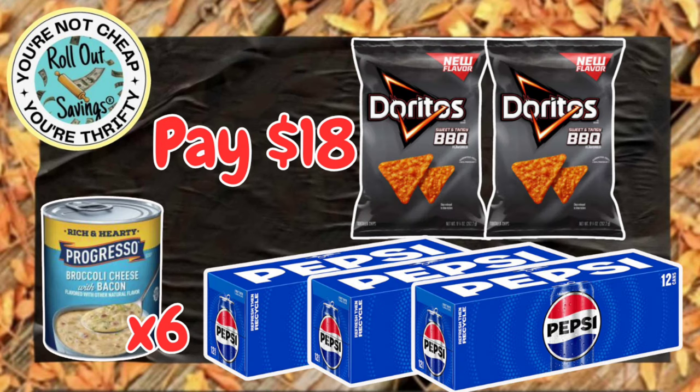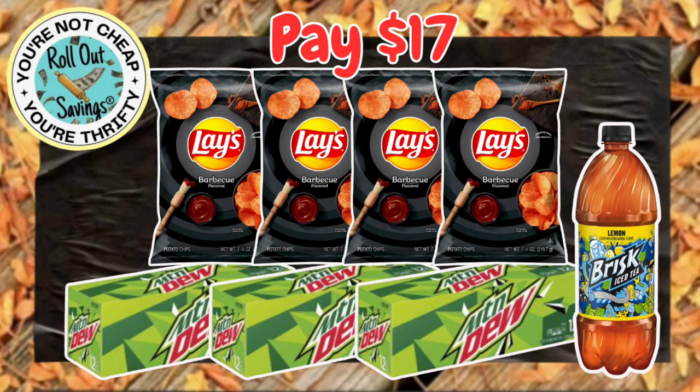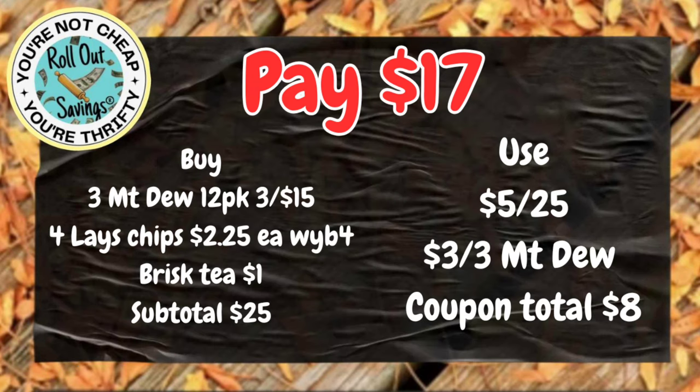This food deal for $18, you're going to get three Pepsi, six Progresso — again, scan those into Fetch — and two Doritos. That will be $18. We tried to remember to put the Fetch reminder on all the screenshots for you. Fetch is giving 10 points for every dollar on the Progresso. For $17, you're going to get four of the Lay's chips, the Brisk Lipton Tea, and three Mountain Dew 12-packs. That will be $17.